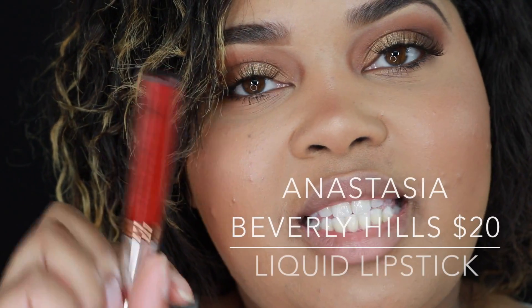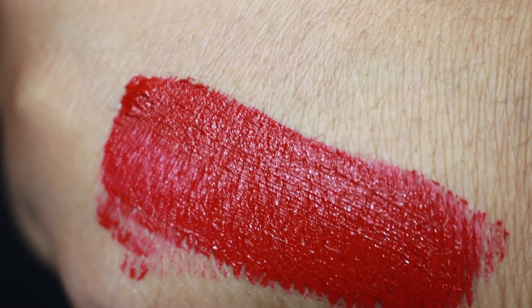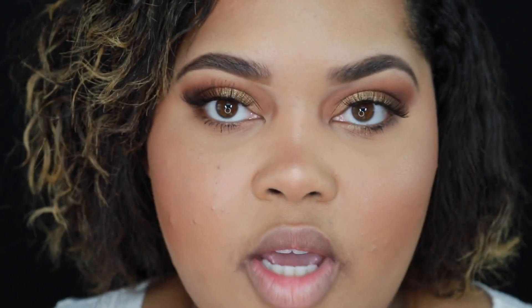The liquid lipstick brand we'll be trying today is the Anastasia Beverly Hills Liquid Lipstick. You can get these at Macy's, Sephora, Ulta, and AnastasiaBeverlyHills.com — a lot of places. The shade I have is Seraphine, described as a deep blue red. There is 3.2 grams or 0.11 ounces of product. Per Anastasia's website, this is a long-lasting full coverage matte lipstick in liquid form — ultra-saturated formula delivers intense matte pigment in a single swipe, with smear-resistant coverage that stays put for hours. It doesn't really have a fragrance — it almost smells a bit like plastic.